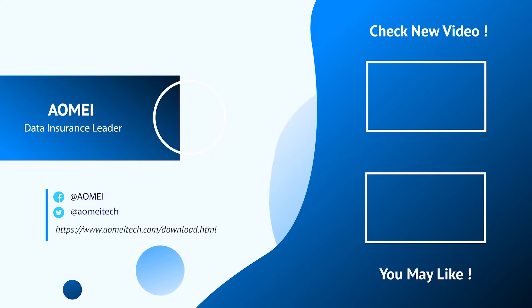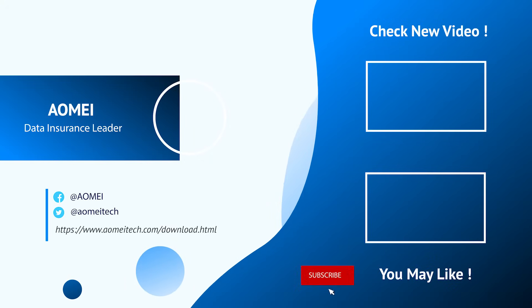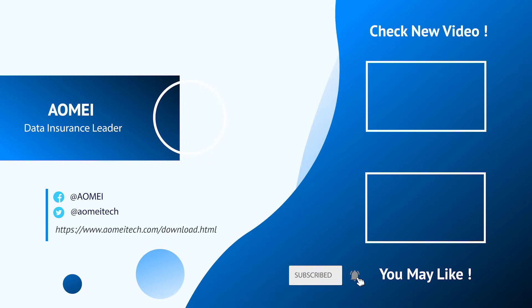If you have any questions, please leave comments or email us.